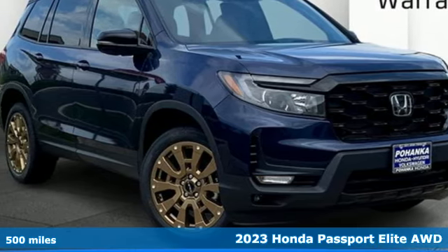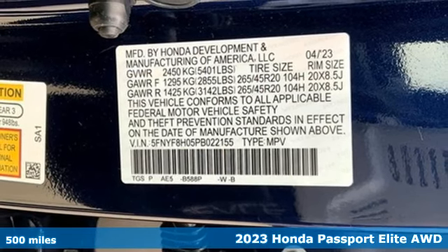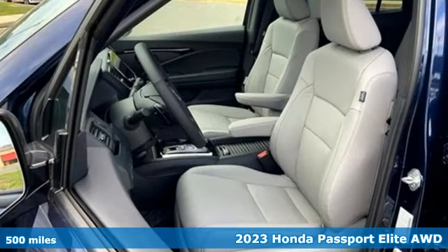It's a certified 2023 Honda Passport. Tough, fun, reliable, safe. The Passport is what an SUV should be.